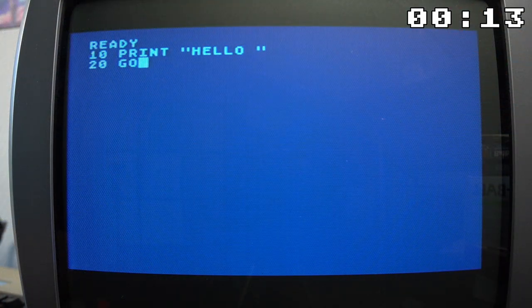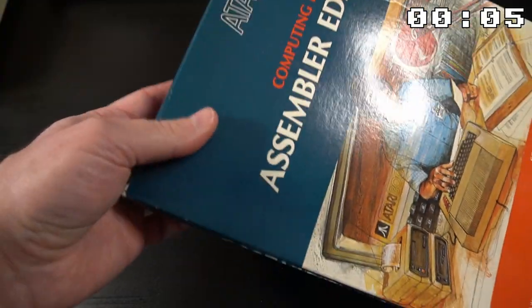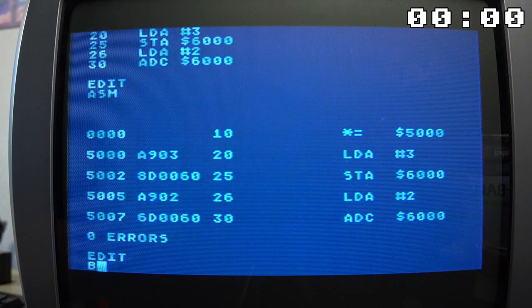The Atari 800XL wasn't just for playing games — it was also a powerful tool for programming with its built-in BASIC language. More advanced programmers could also use assembler, which was a lot closer to machine language than BASIC and allowed you to create faster code, which was needed in order to create games.